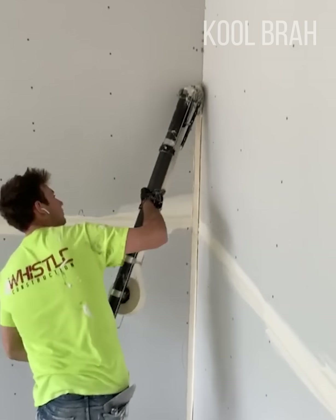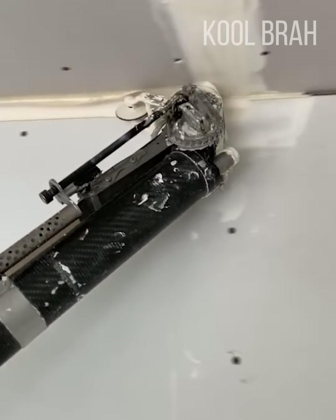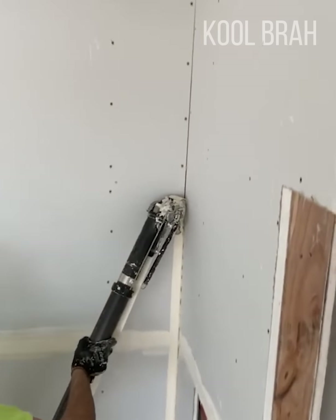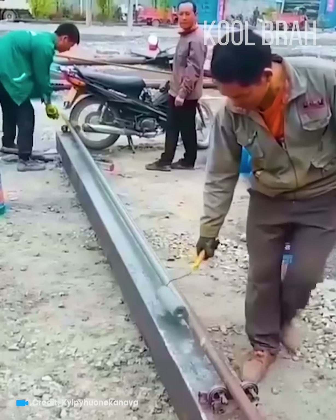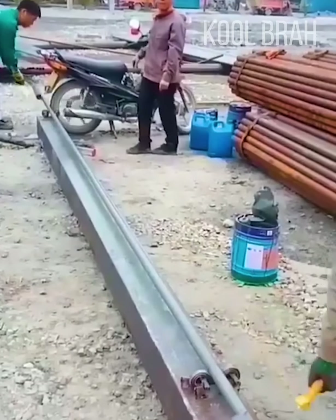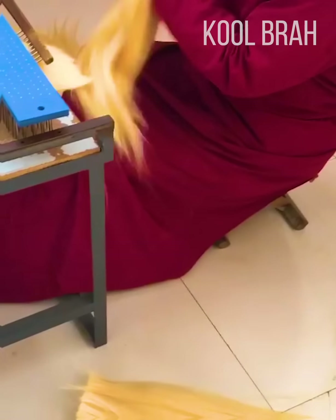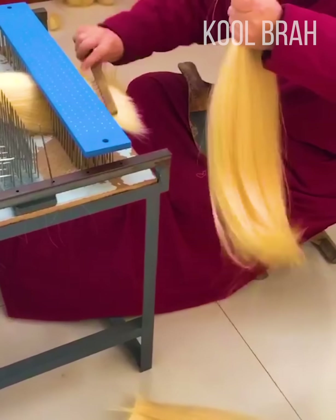A very handy and speedy technique to seal the wall seams. Painting a pipe with a few turns and two paint rollers. And this is how mesmerizing the hair preparation for extensions and wigs looks.